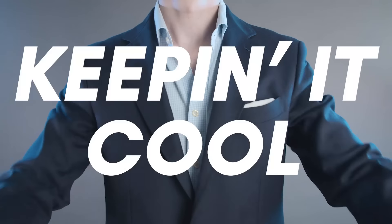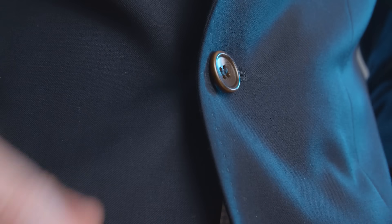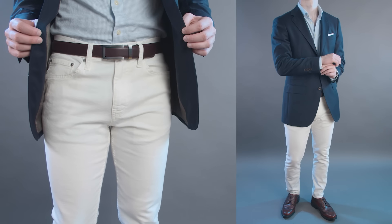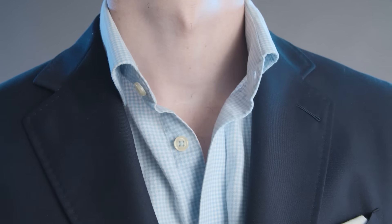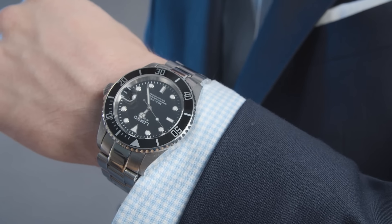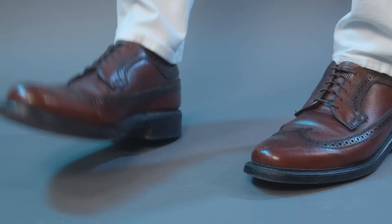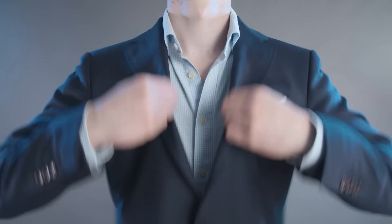Outfit number three: keeping it cool — a great look for summer. The navy blazer has notable style details including contrasting brown buttons and a ticket pocket. The jeans are white, which contrasts nicely with the jacket. The shirt has a light blue and white check pattern, which helps keep the look relaxed. For accessories, I started with a simple white pocket square in a presidential fold, then added a stainless steel dive watch. The belt has an oxblood leather strap with a silver buckle, and for footwear I chose a pair of oxblood long-wing brogues.